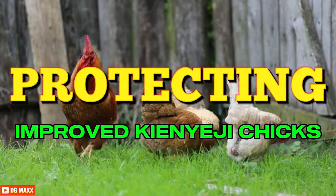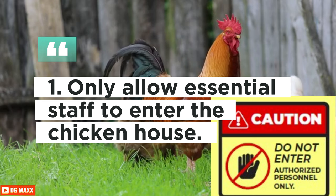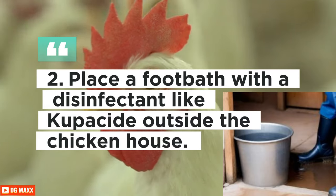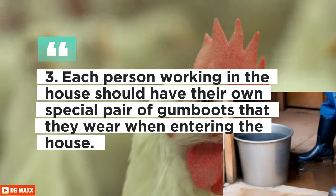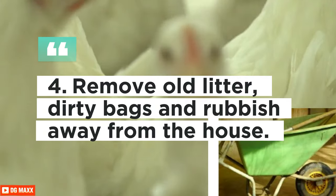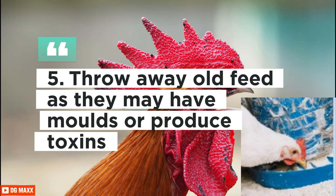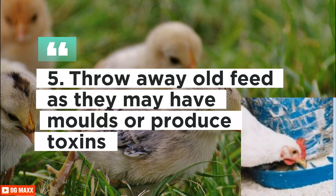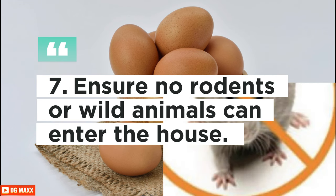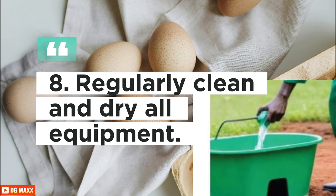Good practices to protect your chickens against disease: only allow essential staff to enter the chicken house. Place a foot bath with a disinfectant like Cooperside outside the house. Each person should have their own special gum boots for entering. Remove old litter, dirty bags, and rubbish from the house. Throw away old feed as it may have moulds or produce toxins. Keep birds of the same age together to reduce disease outbreaks. Ensure no rodents or wild animals can enter, and regularly clean and dry all equipment.